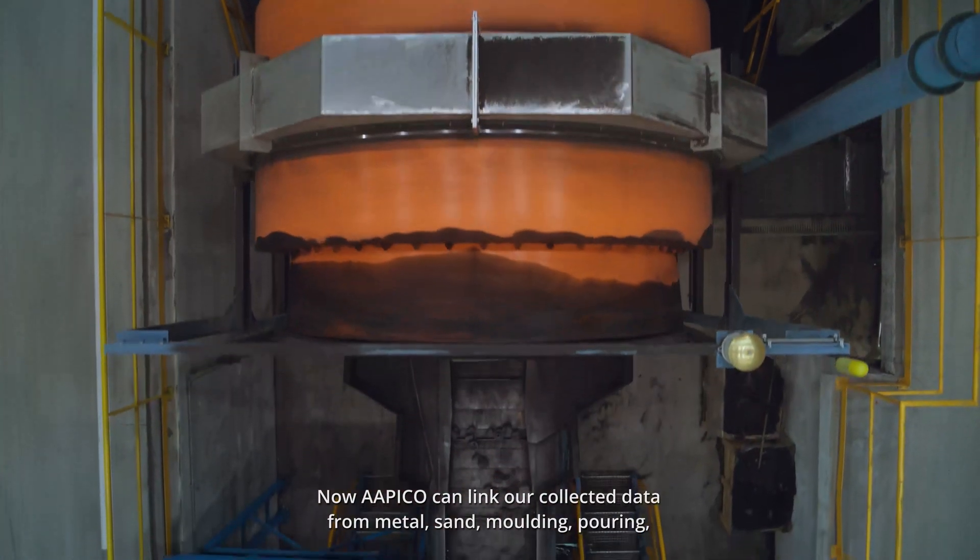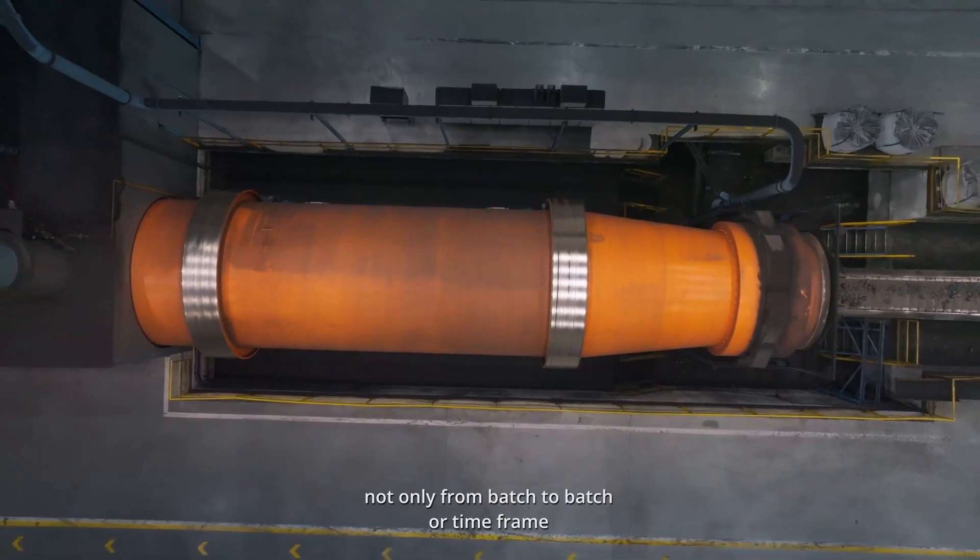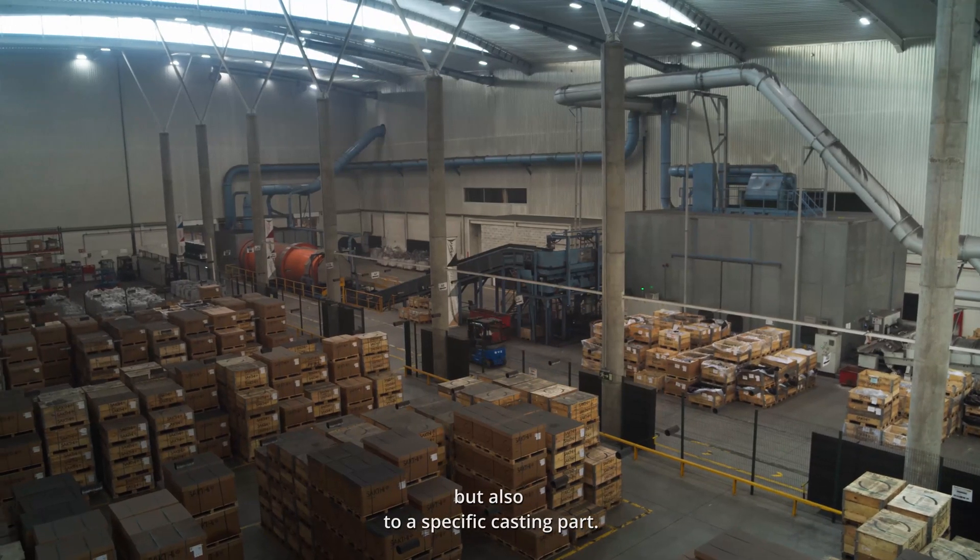Now Apico can link our collected data for metal, sand, molding and pouring — not only from batch to batch or timeframe, but also to a specific casted part.